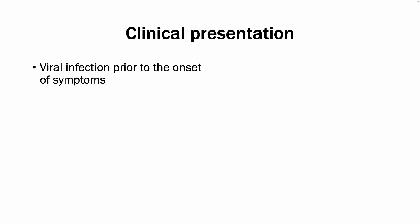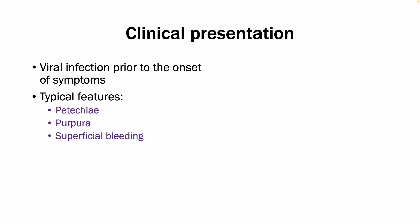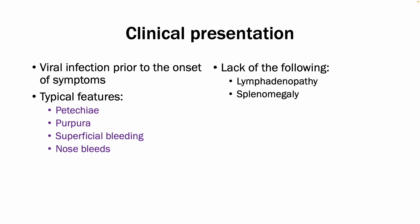Typically, you have a viral infection that occurs prior to the onset of symptoms, usually one to two weeks. Your typical features include petechiae, purpura, some superficial bleeding, as well as nosebleeds. Additionally, you would not see lymphadenopathy, splenomegaly, or widespread systemic features — it would just be those petechiae and some nosebleeds for the most part.